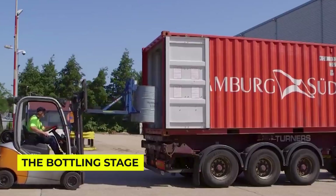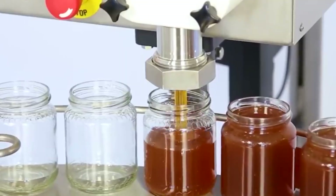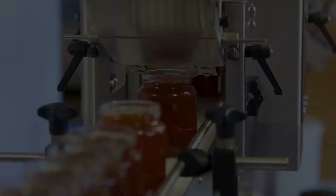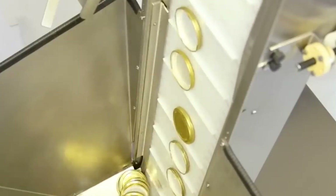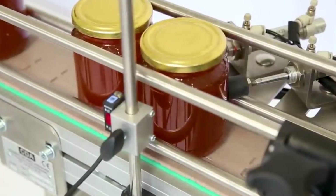Finally, we reach the bottling stage — the grand finale of our honey's journey. Modern filling machines can handle hundreds of jars per minute, each one precisely filled to the exact same level. It's like watching a choreographed dance of golden nectar. The jars are sealed with tamper-evident caps, labeled and prepared for shipping. Have you ever noticed how some honey bottles have different shapes? There's actually a fascinating reason behind each design.